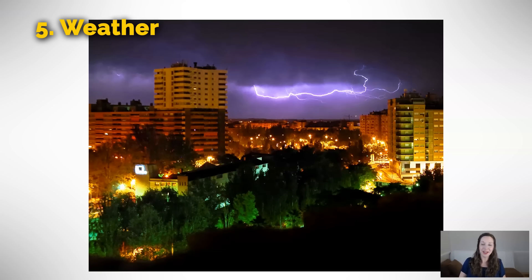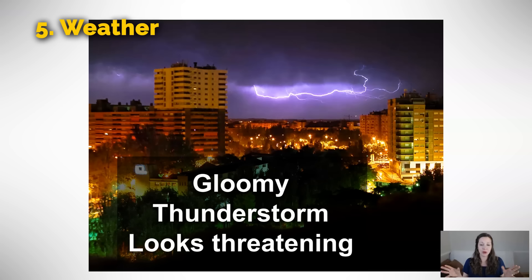Another type of weather you wouldn't want to take a walk in — I would say this is gloomy weather. It looks so dark even though it could be the middle of the day, and it feels gloomy because there are dark clouds. We might also say simply that there's a thunderstorm. We don't really say lightning storm because thunder usually goes with lightning. Or if you don't see the lightning yet and you only see the dark clouds, you can say it looks threatening. If you're hiking and some big dark clouds come in, you might say it looks threatening — we need to go home, we can't go up this mountain.